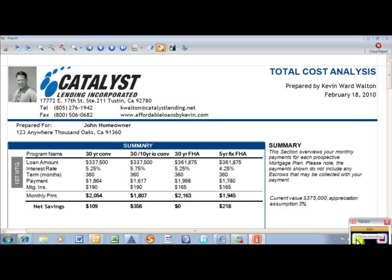Hey everybody, Kevin Walton with Catalyst Lending. I wanted to show you a total cost analysis report that I do for all my clients, and this is something that I can do for all of your clients as well. This is a really slick report that helps give homebuyers and homeowners clarity on their loan choices and options.